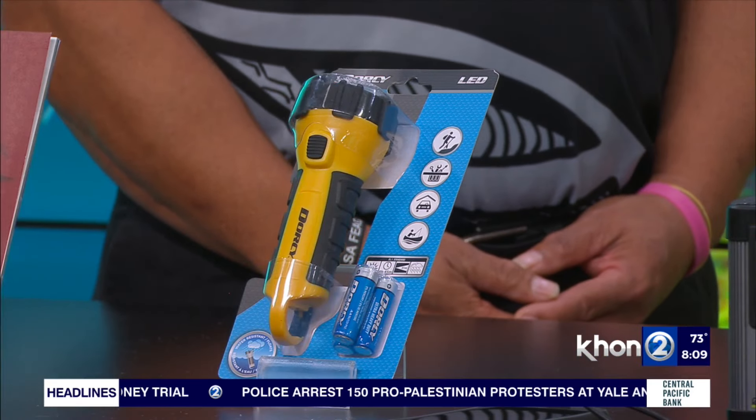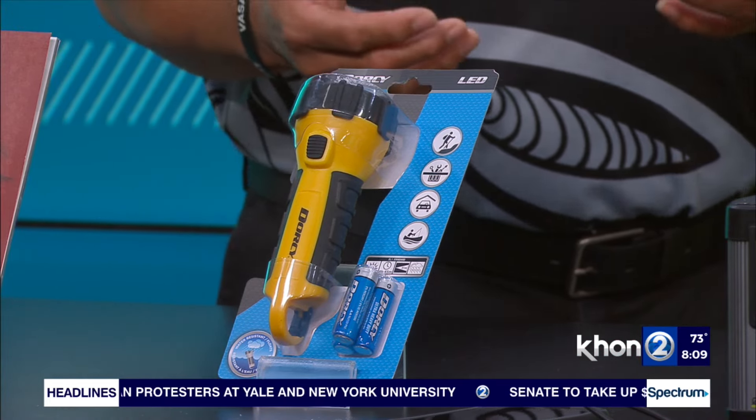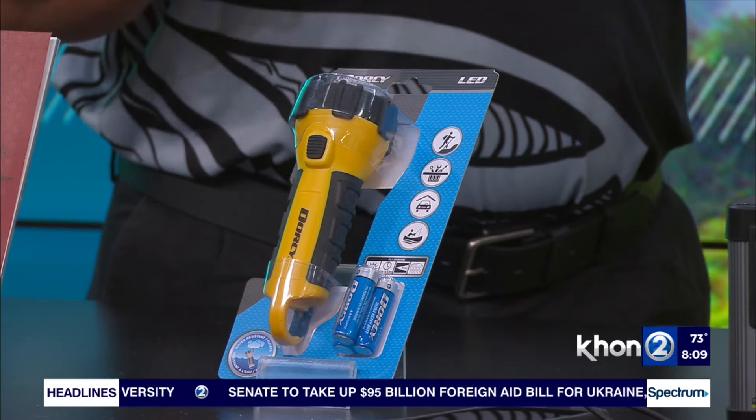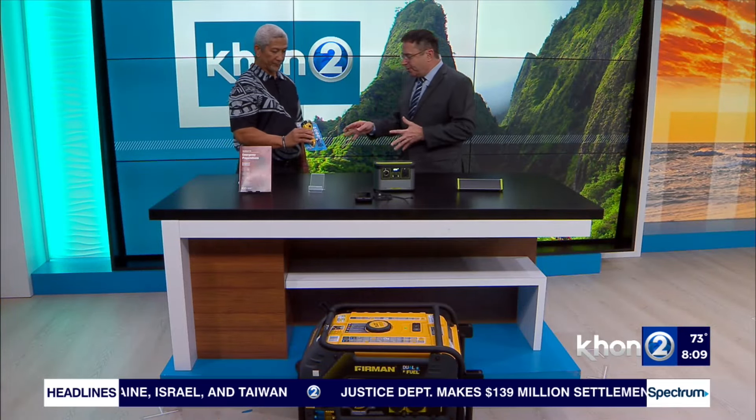We have a flashlight here, and some people say 'duh,' but you'd be surprised — when the power goes out at night it's dark and you need to see. It's always good to have a normal flashlight, but depending on heavy rain or flooding, we have a weatherproof flashlight here. These have come a long way. You can also get rechargeable batteries for a greener option.